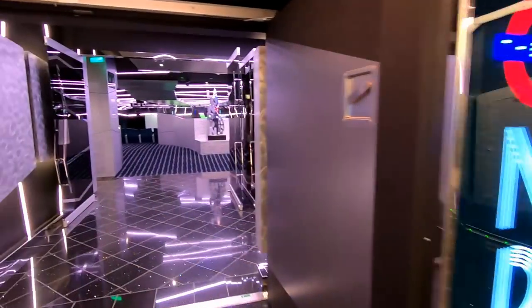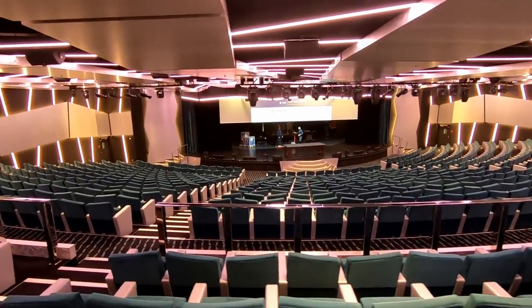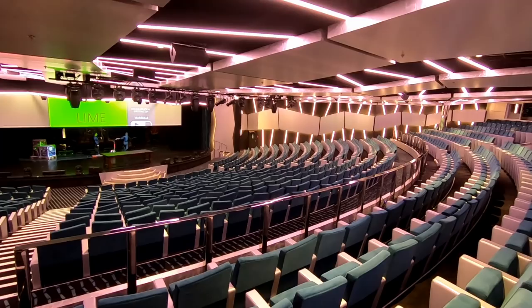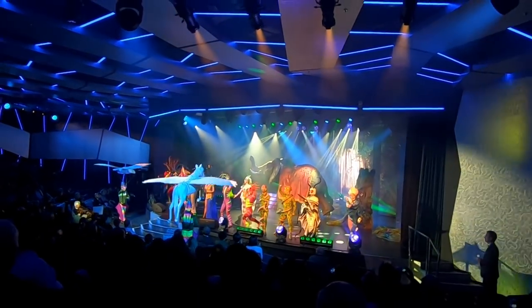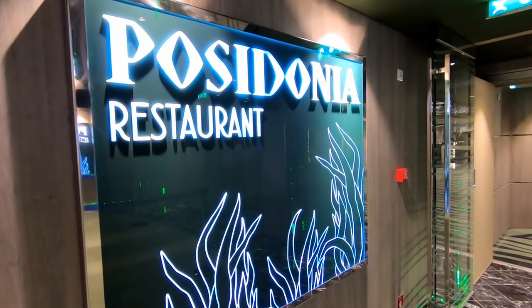We're going to check out London Theatre, where the main shows take place. There were two shows on my three-day cruise — one was called Eden. It's a relatively small theater, so there are three different showtimes. The shows are anywhere from 30 to 35 minutes long, so you can go to the early, mid, or late show, and you can sign up ahead of time. Most of the time there was room in each one, but on your cruise it might be different.